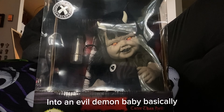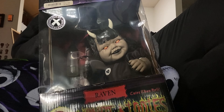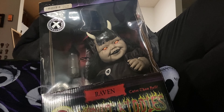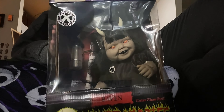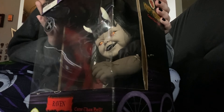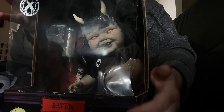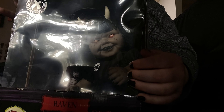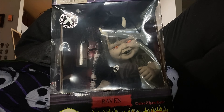Oh gosh, I'm scared to open this because the box is so fragile. Oh, it's hard to open. I'm always so nervous about opening my boxes. The front of the box did come damaged — it was already damaged. That's okay, it's just bent up right here. So yes, I'm going to be unboxing her now.